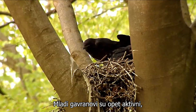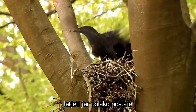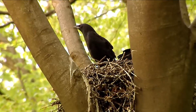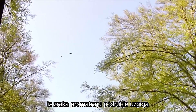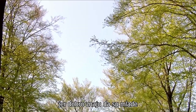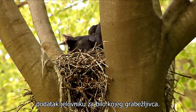Immediately the young ravens are active again. For them it is high time to start flying, because it is slowly getting cramped in the nest. Now the two ravens are watching the breeding area from the air. Together they are stronger against any attackers, because they know very well that young birds unable to fly are a welcome addition to the menu of any predator.